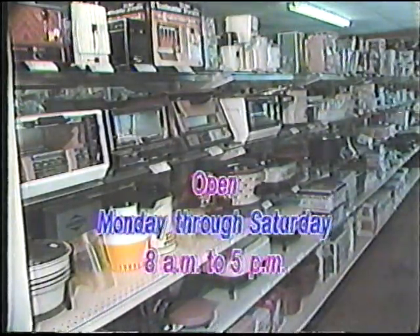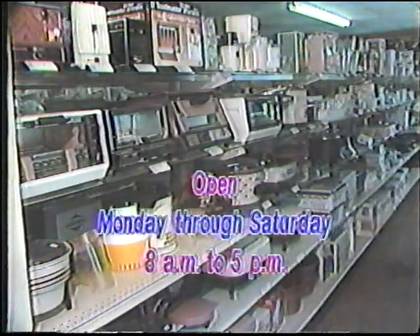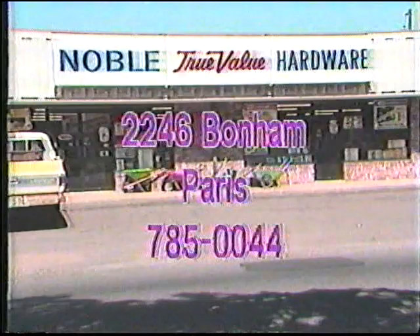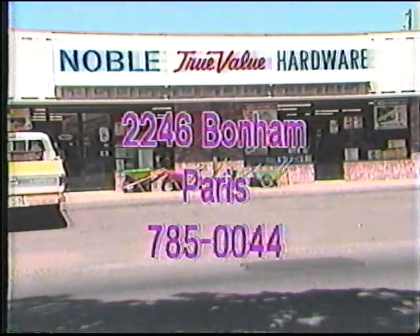They'll custom mix paints at no charge, and they can make duplicate keys for just about any use, including foreign cars. Come by and visit with Jim and Peggy Noble at Noble's True Value Hardware, 2246 Bonham, Paris.